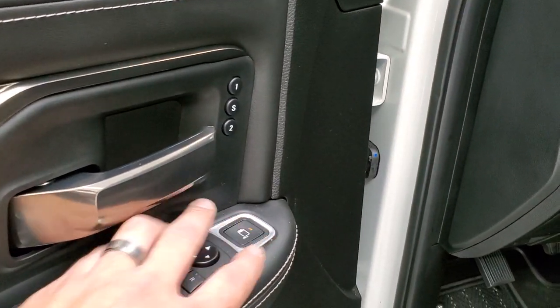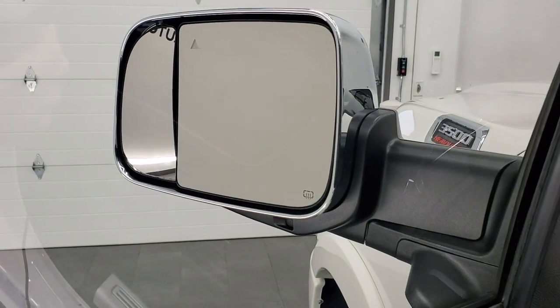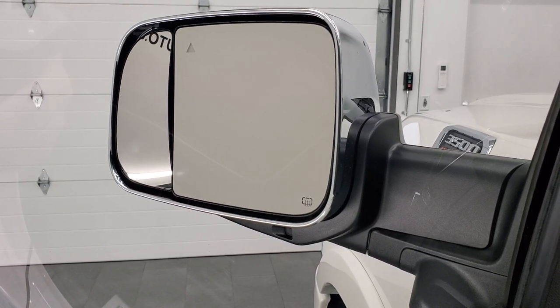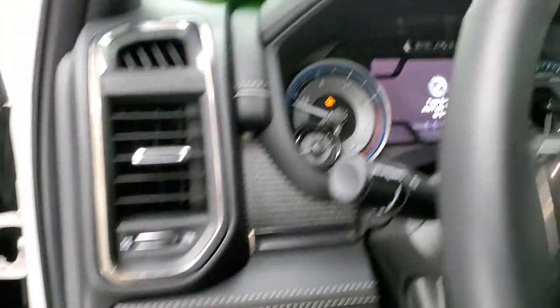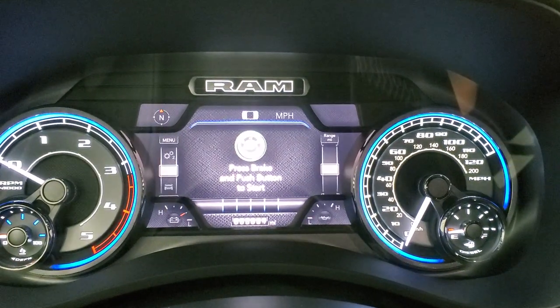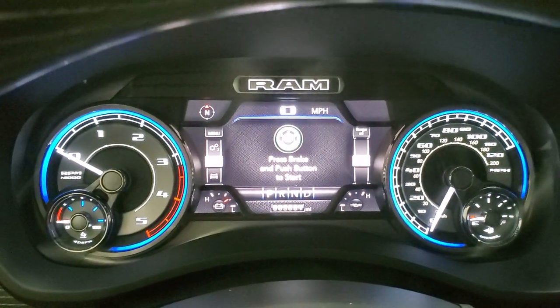They also started doing power blind spot mirrors — you can actually move that outside mirror from inside the truck, which is pretty neat. You also get a memory driver seat. We'll hop inside and turn the ignition on to check out the radio and everything this truck has to offer on the inside.